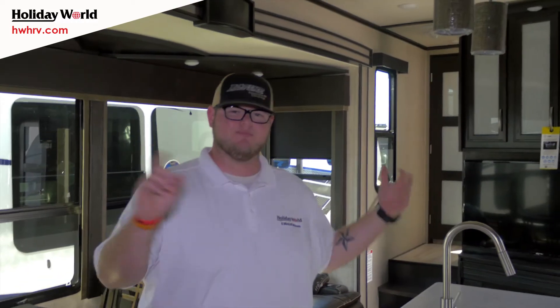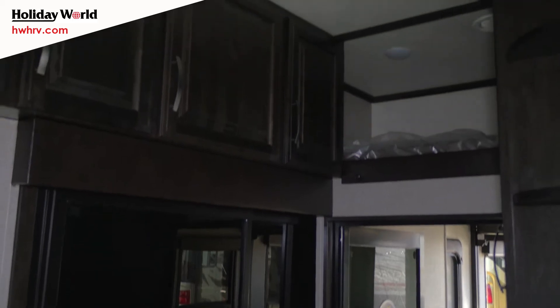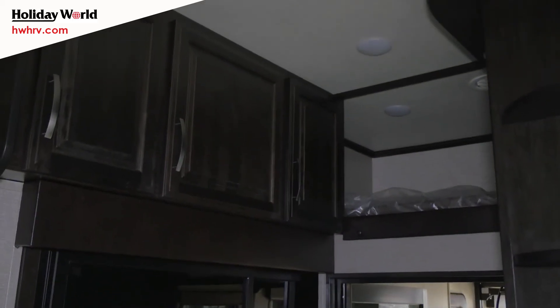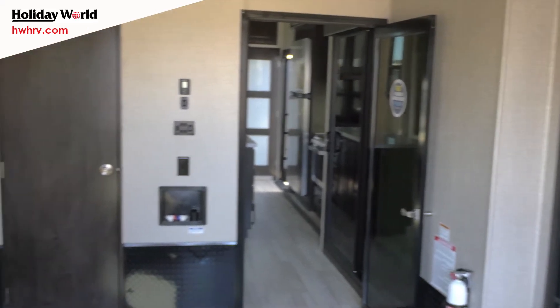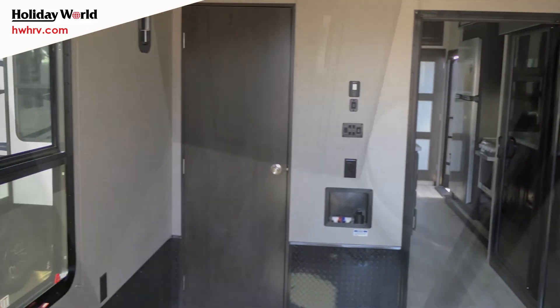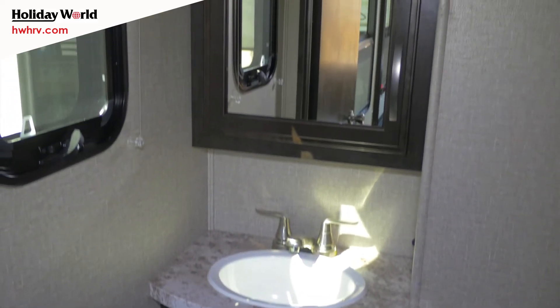Walking from the master back to the garage, a couple of features right here. Here's your sliding glass door with the entrance out to that side patio. Up here is a loft, so you've got an extra bed up there so you can sleep somebody. Coming back into the garage, you have a little half-bath right here so you don't have to go back and forth to the front.